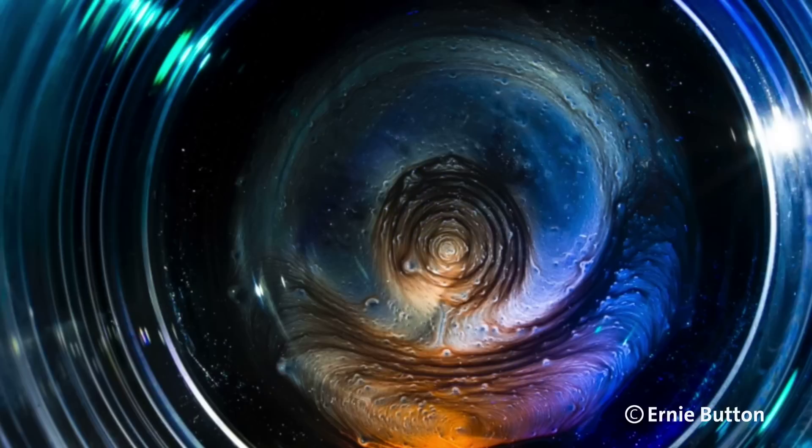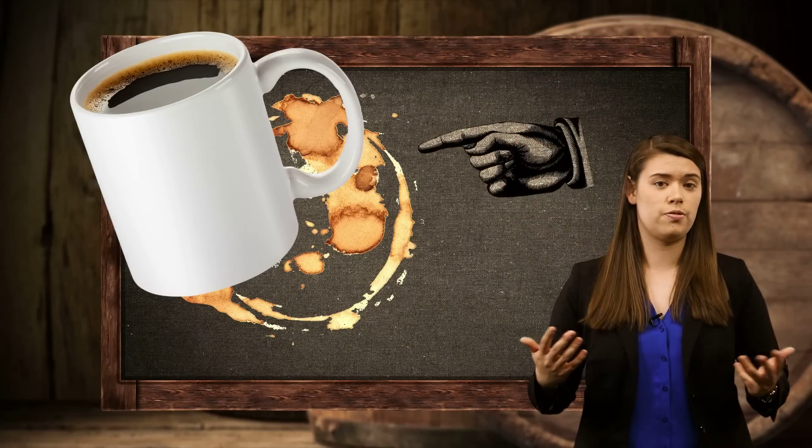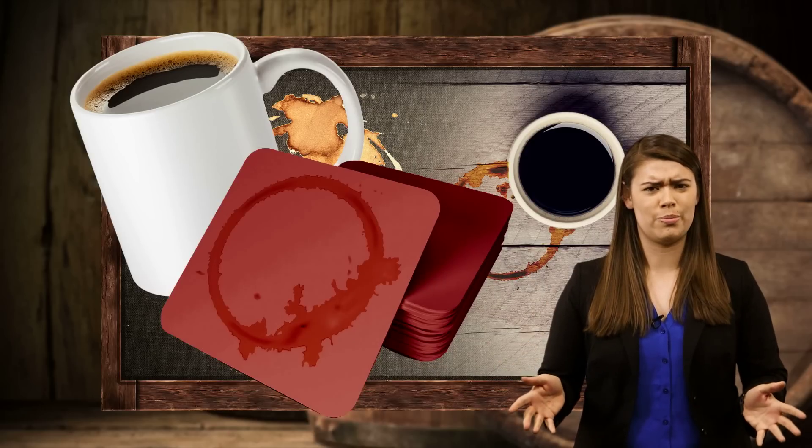Our whiskey adventure begins with a photographer named Ernie Button, who noticed that when a drop of whiskey dries, it leaves residue pretty much everywhere the droplet was. Compare that with the world-famous coffee ring where the residue forms a ring — usually on your table. Coasters, people.